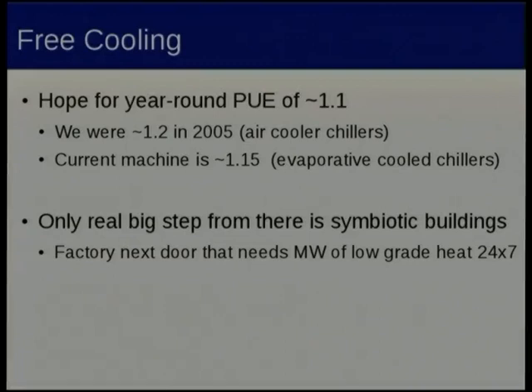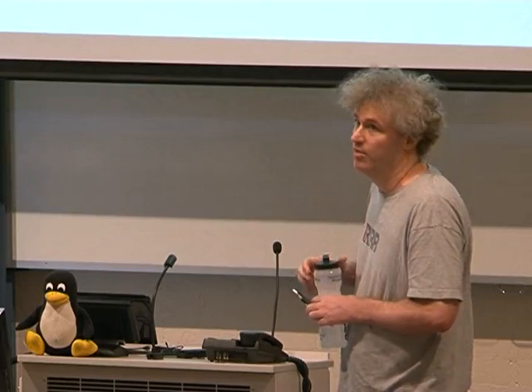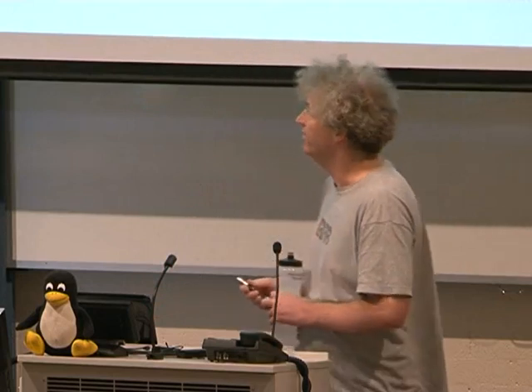PUE is a data centre efficiency number. If we use one megawatt of computer equipment, we spend another 0.1 megawatts removing that heat from the room. Back in 2005 we were already at 1.2, which is fairly awesome by a lot of data centre standards. Now we've dropped it to about 1.1 and we're hoping for a little bit better. The only real next big step would be to try and actually sell some of that one megawatt of heat to the building next door.